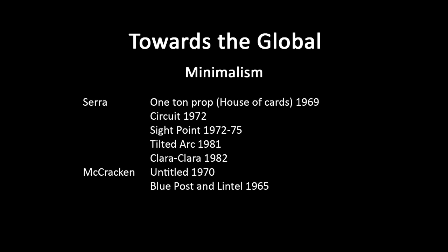Circuit, 1972. You can see how he's allowed the markings on the metal to stay there — you see the traces, the indexical signs of its production, allowed to be there.